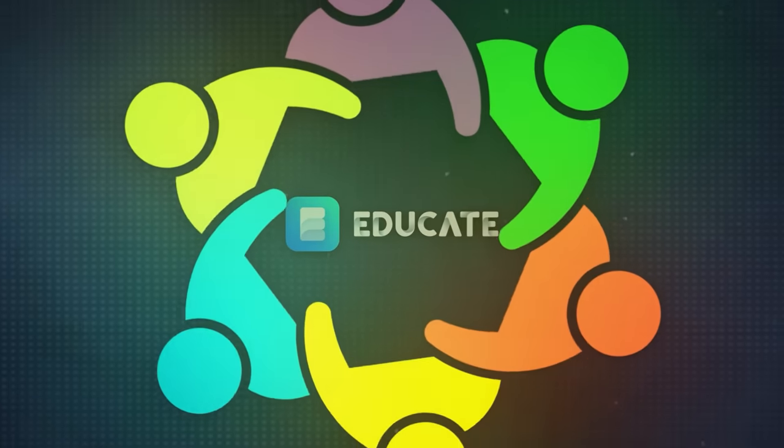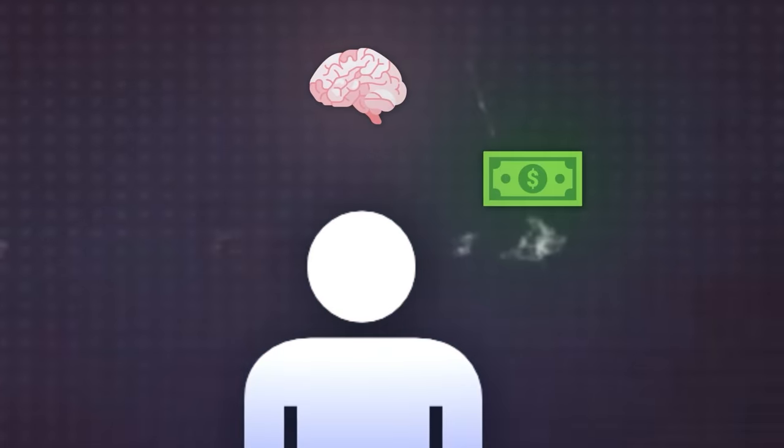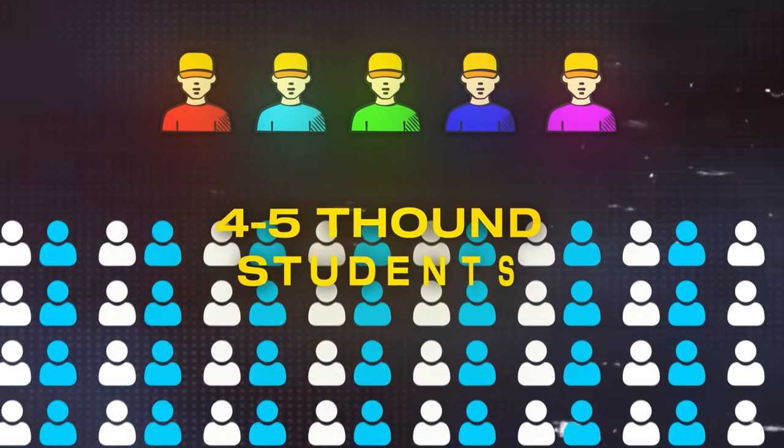Educate definitely has great potential in terms of the community. There are literally thousands of people in here — a massive network of high-level individuals who think like you, want to make money like you, and are in the same space as you. The only problem is there's not enough coaches compared to how many students there are — only about 4 or 5 coaches for 4 or 5,000 students. So it's hard to get support from coaches, but you can always take advice and get help from other students, which can actually be a good thing.